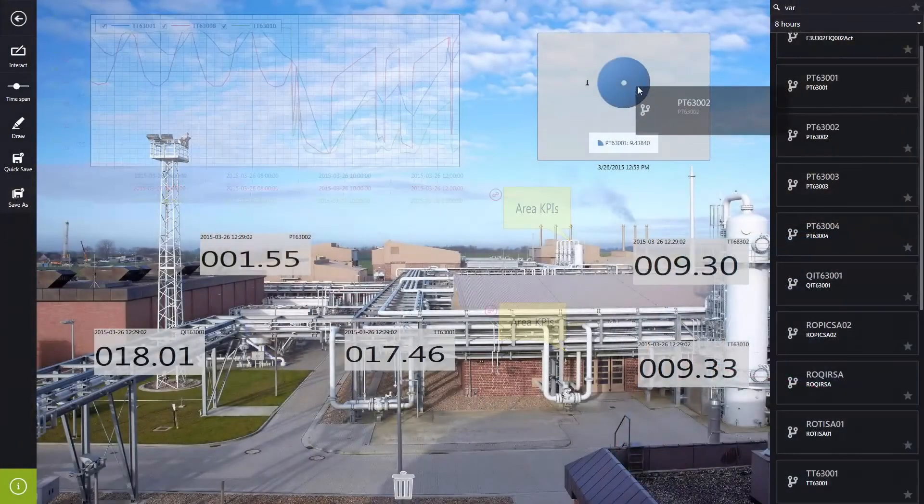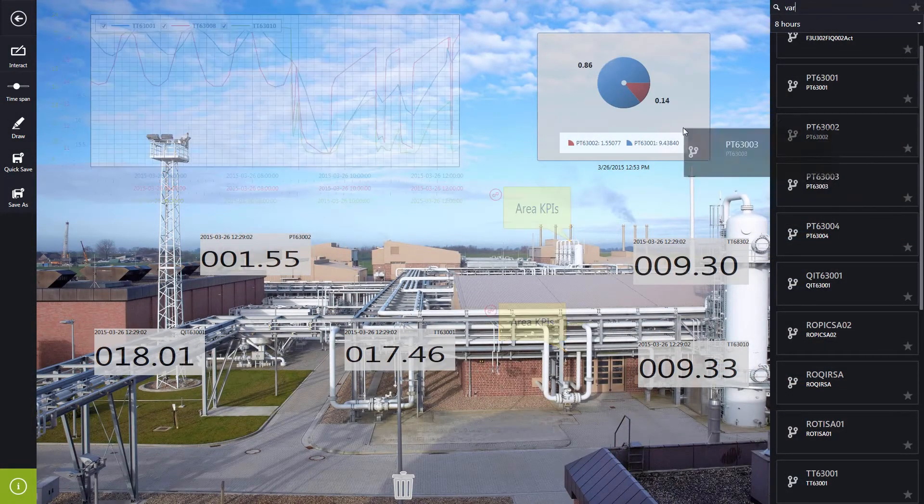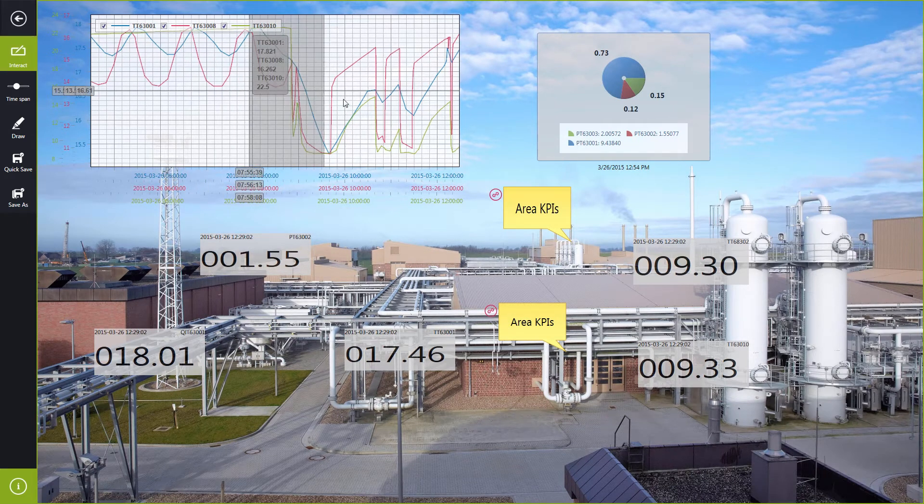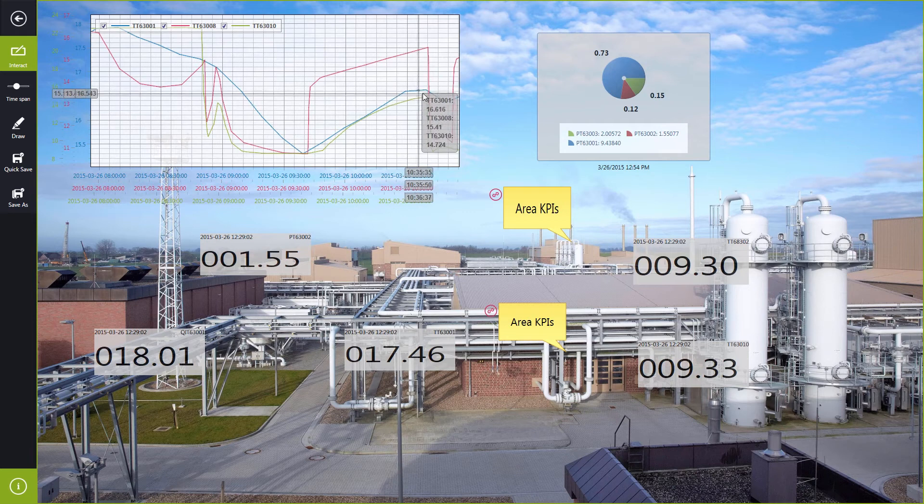we're able to connect to multiple data sources, aggregate the data into a plant historian, and then support decision makers with the right reports, views, and analysis tools to achieve their business objectives and make the right decision at the right time.